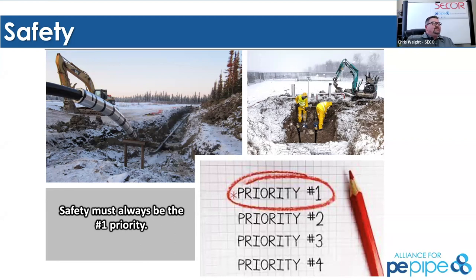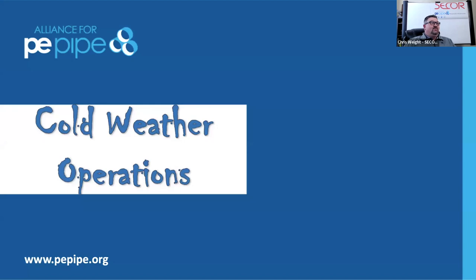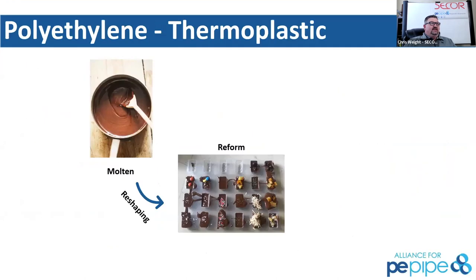Safety is going to be your number one priority on any job site. Polyethylene, when you're out there fusing it, doesn't have any unique safety considerations compared to any other pipe. The big thing in the cold is that when you're dragging pipe on job sites, you'll see a lot of kinetic energy built up. The colder it gets, the stiffer the pipe is, and that creates a safety aspect. But overall, your safety priority is no different than any other type of pipe.